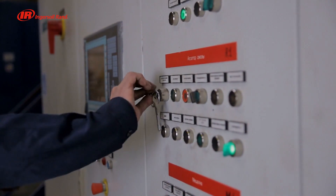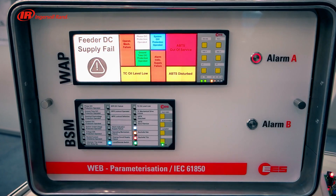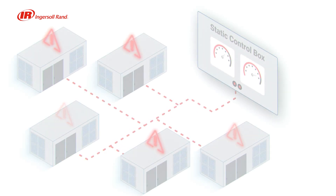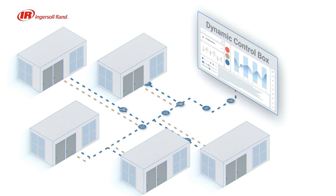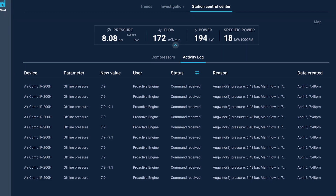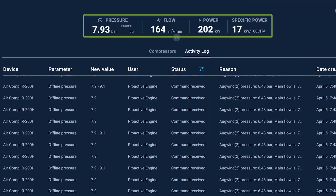Traditional control systems struggle with rigidity, operating compressors inefficiently and without adapting to real-time changes. The revolutionary Dynamic Control engine powered by EcoPlant uses real-time data to adjust your compressor system minute by minute, ensuring optimal performance by producing only the air needed with the most efficient combination of compressors possible.